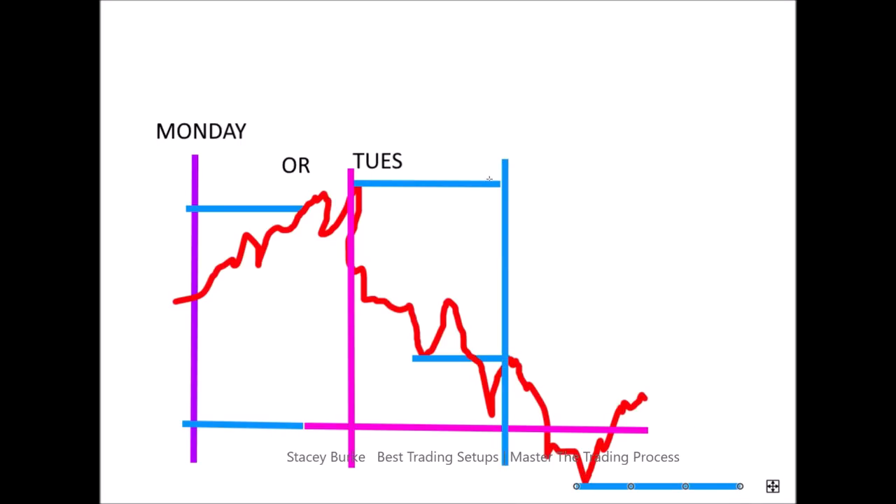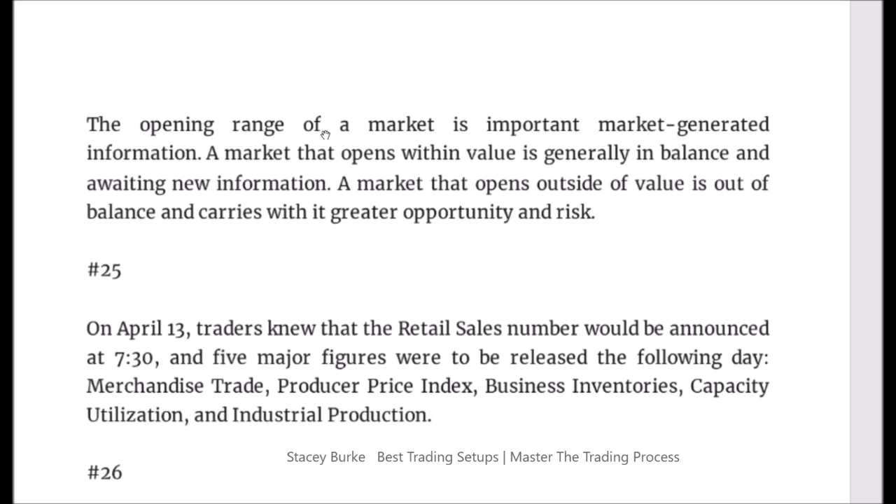We now have a market that has made a lower low, and the high from Monday — that's our initial balance heading into day three. But understand that the closing price of Tuesday is still inside of Friday's high and low, still inside of our value area. So we've had breakouts attempted to the upside, breakouts attempted to the downside, but the market has not broken out and stayed out or closed outside of that range. It has not broken out yet — it is still inside the value area. A market that opens outside of value is out of balance and carries with it greater opportunities and risk.